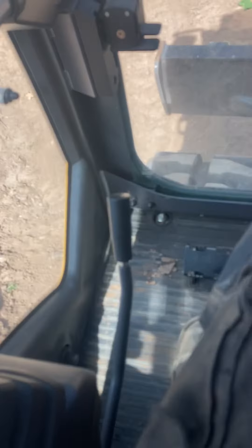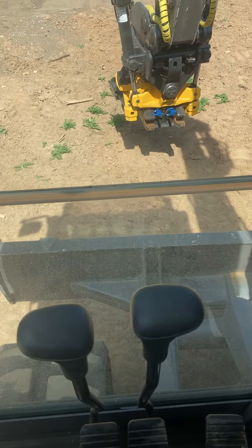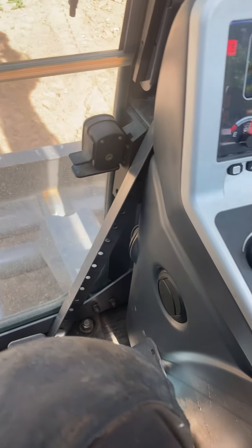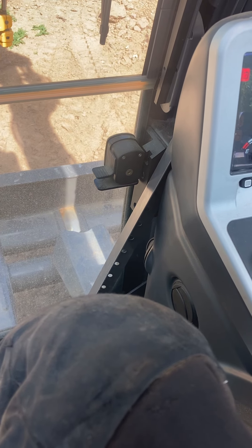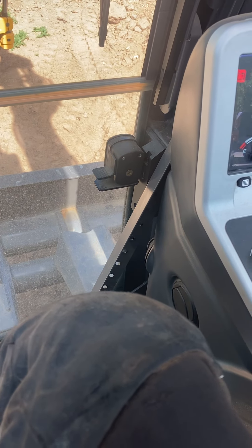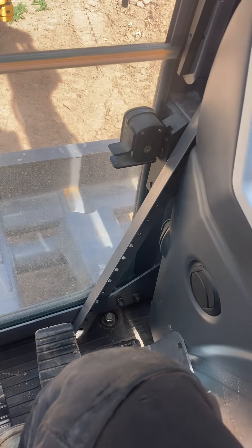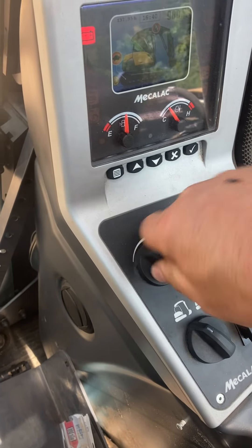So I put my lever down, turn up the throttle — there doesn't seem to be any response. You can hear it engage but there's nothing. It won't move and there appears to be no throttle response.